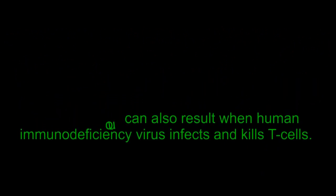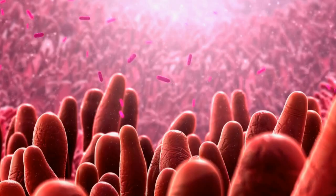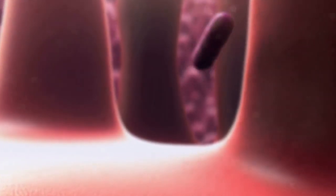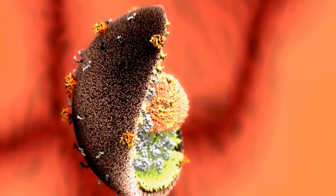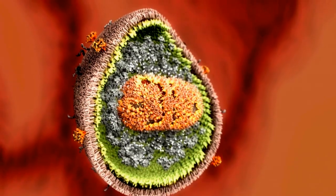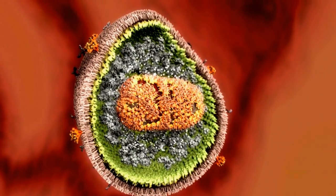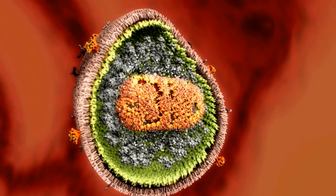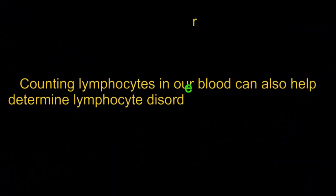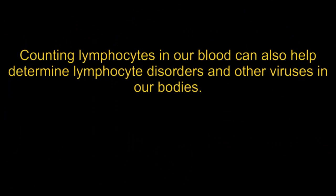The condition can also result when human immunodeficiency virus infects and kills T-cells. When these cells are destroyed, the body lacks a mechanism to protect itself and opportunistic infections are able to attack the body. The level of HIV spread in the cells is tracked by determining the amount of CD4 and T-cells present in the blood system of a patient. As the condition progresses, HIV develops into AIDS, acquired immune deficiency syndrome. Counting lymphocytes in our blood can also help determine lymphocyte disorders and other viruses in our bodies.